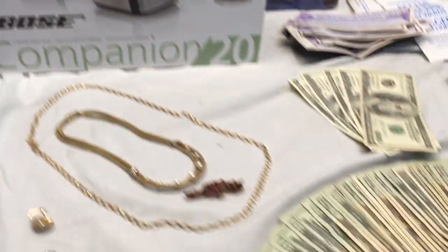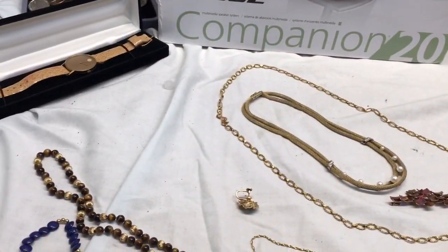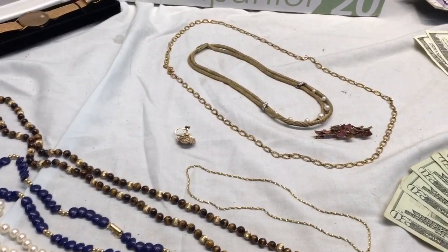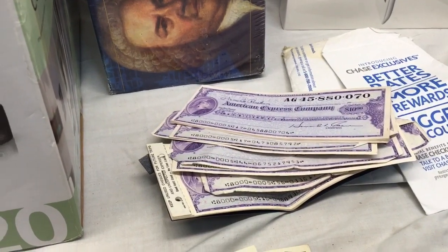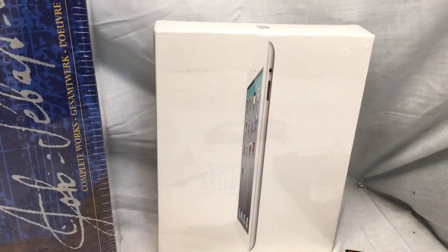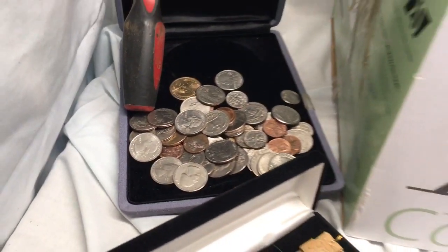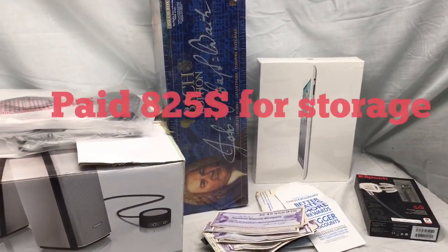So if you count that up right there: $1,140 plus about $1,300 in scrap gold — that's already $2,400. Add in $270 in cashier's checks, that's $2,600, almost $2,700. Believe it or not, this iPad 2 is going for $400 plus. You add in these two items here, we're over $3,000. Plus the watch. And I got about $6 in change. $3,000 plus the glasses — that's over $3,000 out of an $825 investment.